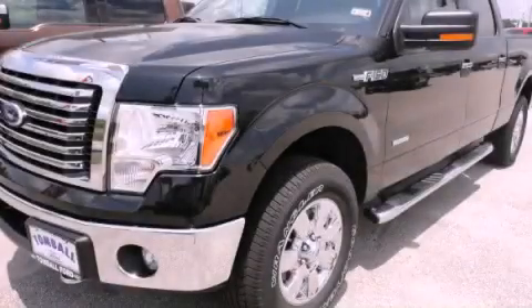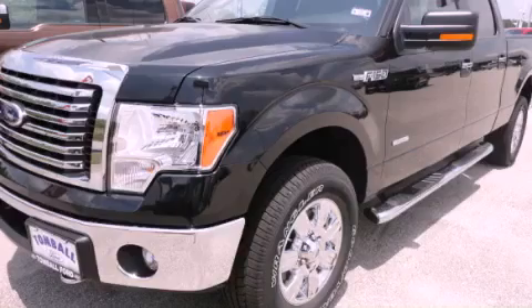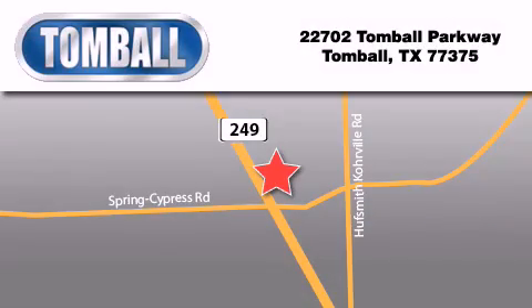Please call us today for more information on this great vehicle. Tomball Ford is located at 22702 Tomball Parkway in Tomball. Our goal is to exceed all of your expectations to ensure that you'll return for future visits. We'll see you next time.